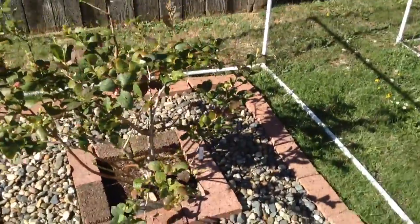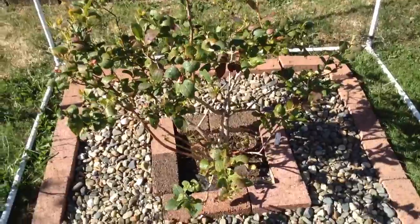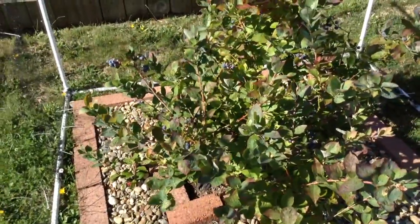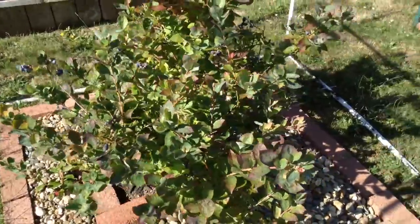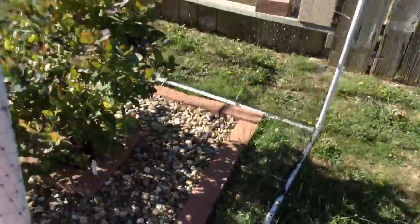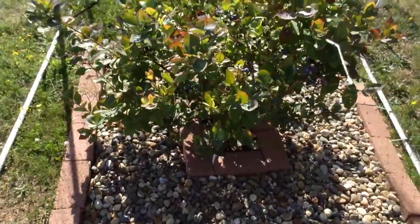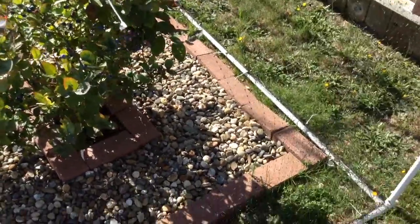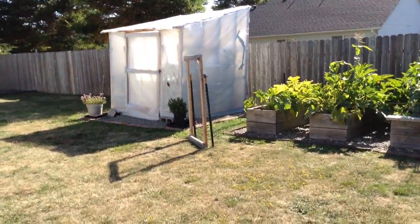We trimmed this one back and it looks like it's starting to get more blossoms on it, so we might have some more blueberries. And this one's still producing - actually I'm gonna have to pick these right after we're done with this video. That looks like it's about it. Thank you for watching everybody - yes Vincent, I know you're happy we're back. Good kitty! Alright everyone, have a great day, and we'll be back next time with more.